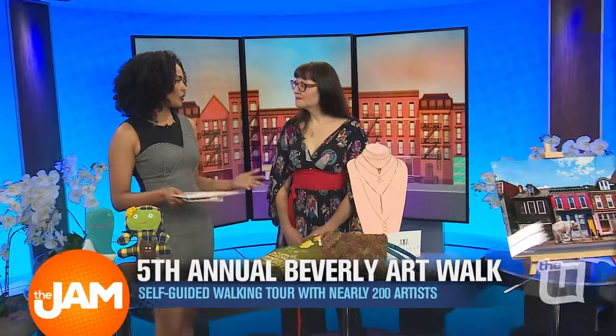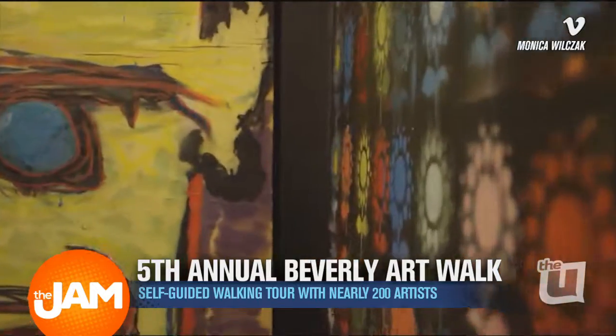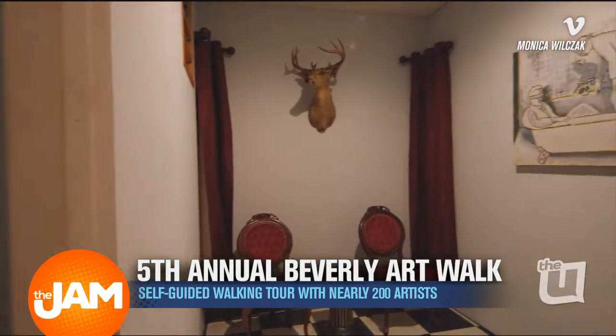Tell us about the art walk and just its origins. So we started about five years ago, and it was really serendipitous. Sal Campbell, who is our curator, who's here today with us — we were introduced by our hairdresser.